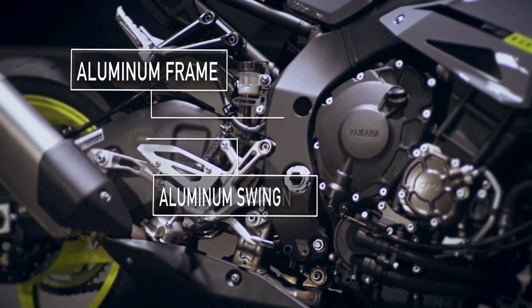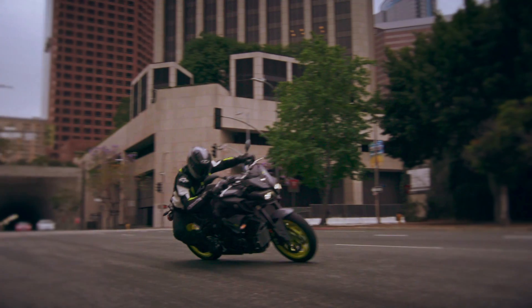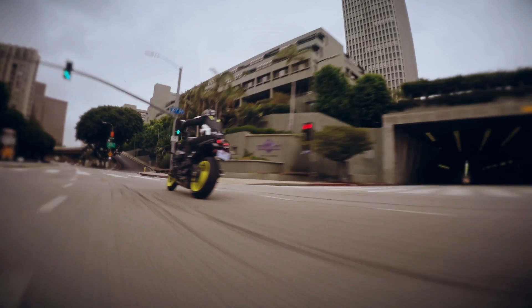The FZ-10's aluminum frame and swingarm are also based on the R1, giving it a light and neutral handling character through the turns. But with a wheelbase that's the same as the FZ-07, so it's extremely agile.